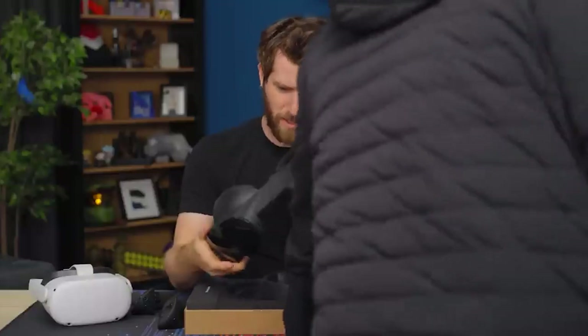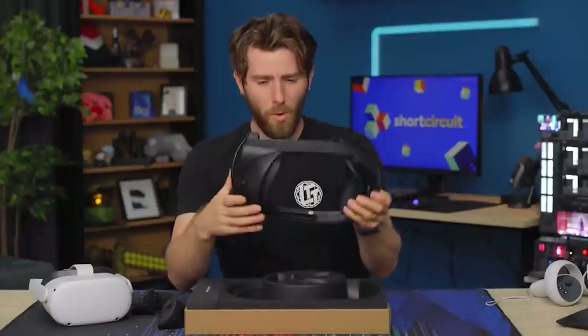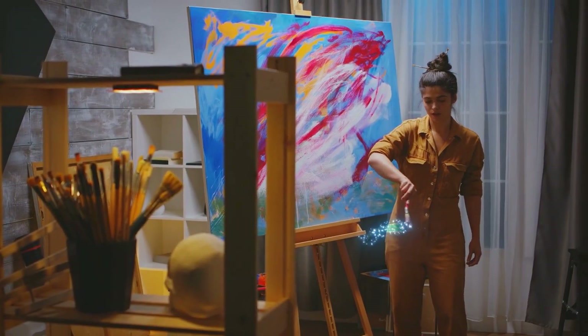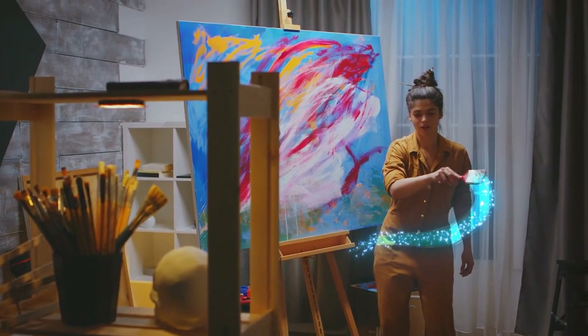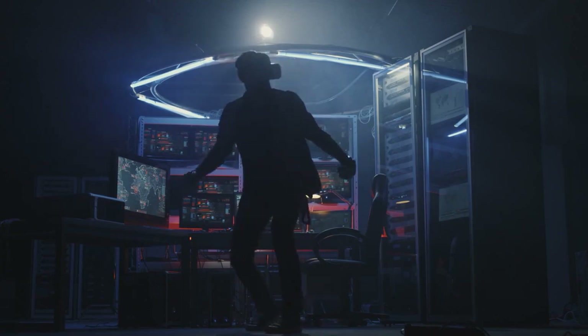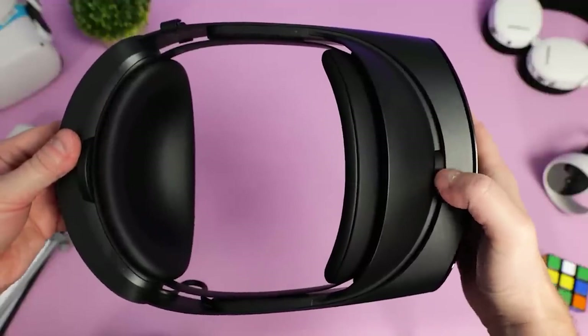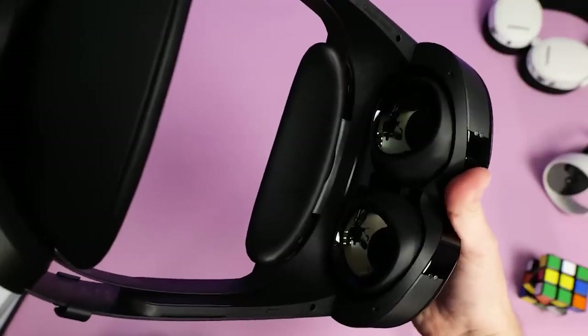The only additional step in configuring the Quest Pro over the Quest 2 is enabling face and eye tracking. Face tracking is straightforward — if you enable it, the headset will monitor and mimic your facial expressions, including mouth movements while speaking. Calibration for eye tracking involves watching a ball move around in your field of vision.